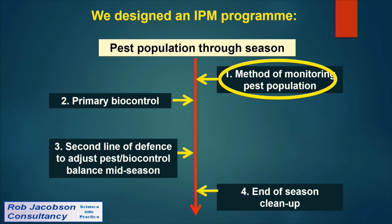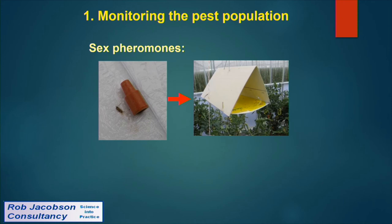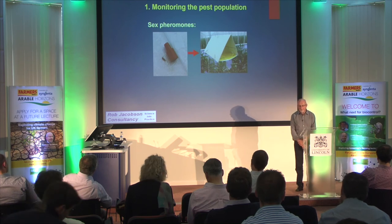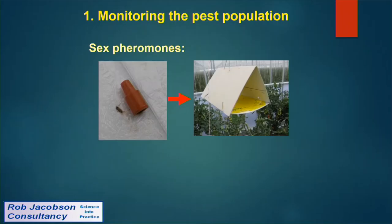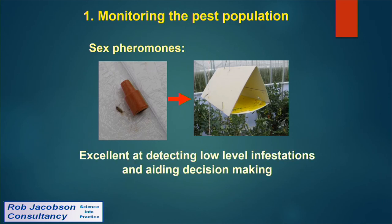For monitoring, the female produces a sex pheromone to attract males. This has been identified and synthesised, incorporated into orange lures placed inside sticky traps. The male zooms in and comes to a sticky end. These traps only attract males but are excellent at detecting low-level infestations at the beginning of the season and helping decisions throughout.